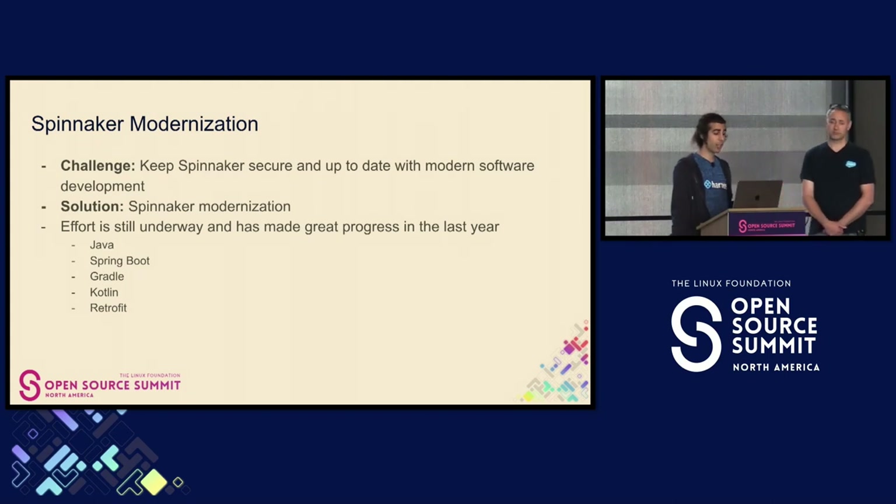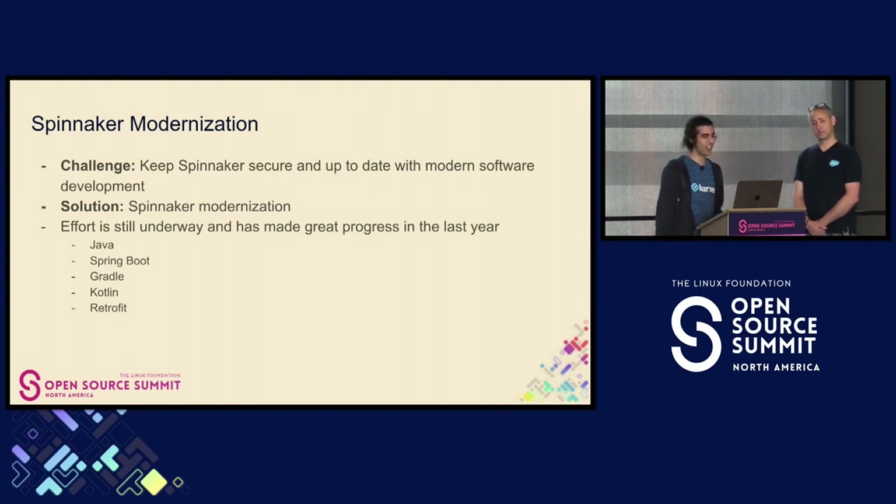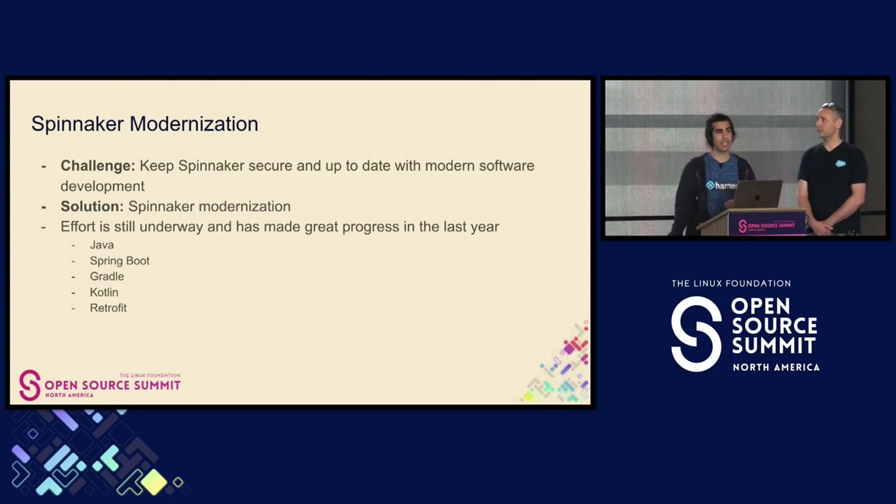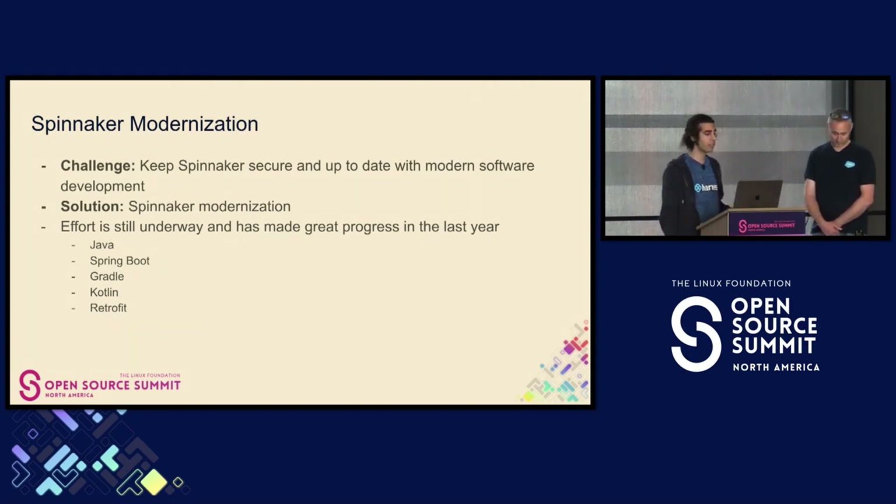A large effort that has been underway for quite some time — and will continue to be a large effort — is Spinnaker modernization. The challenge here is that Spinnaker is used by very large organizations like JPMC, as we just saw Matt Goberly talking about. There are a lot of regulations in place, so we need to keep Spinnaker secure and up-to-date with modern software development.